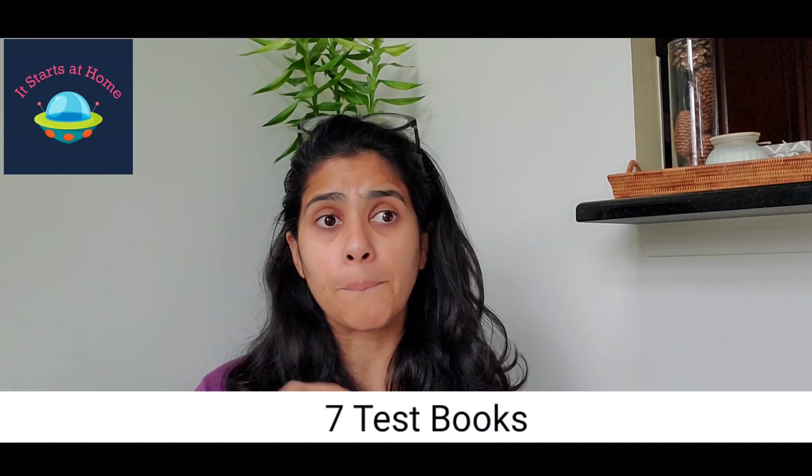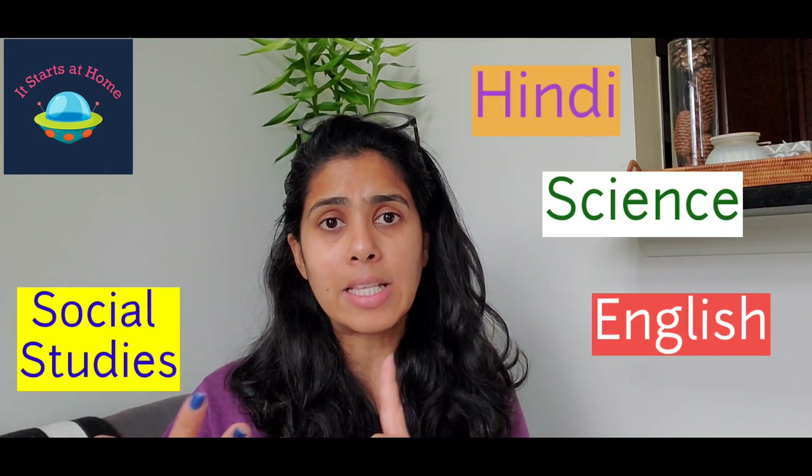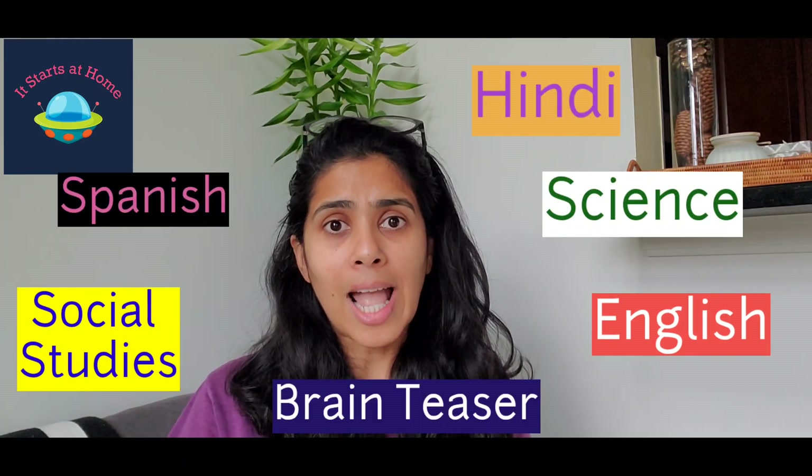In today's video, I'm sharing that I've made a series of books for Vivant — seven books, one for each subject. It's primarily a revision test book where I pick topics he has reviewed and add a step up. For example, if he's done place value, I add a couple of extra things. The math test book covers 12 different topics. All seven books — English, social studies, science, Hindi, Spanish, brain teaser, and math — will be featured over the next two weeks. Press the bell icon so you're notified.